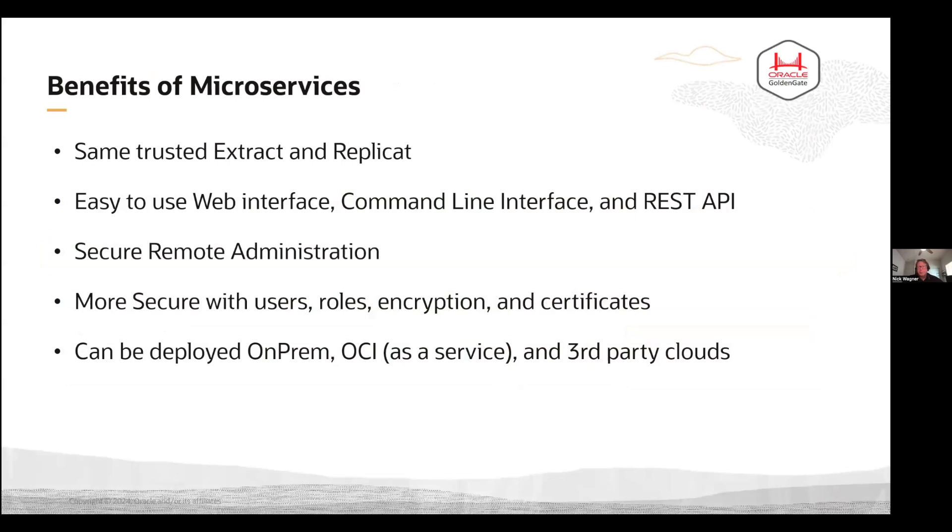Some of the big benefits of moving to microservices: people are concerned about the extract and the replicat — that's really the meat of Golden Gate. None of that has changed. It's the same extract, the same trusted replicat that you know and love today. The checkpointing is all the same, the trail files are the same. The only thing that's different is how you communicate with Golden Gate. We've got a really easy-to-use web interface, and customers that don't like that can stick with the command line interface. We've got the same scripts — everything you use in GGSCI today should work just fine. And of course, there's also a REST API.